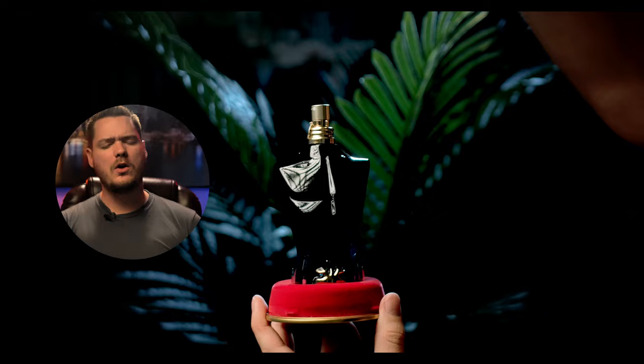You sit on a throne of lies. This bottle is jacked, man. This is Le Steroids — double the size.